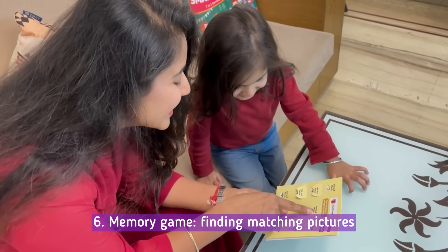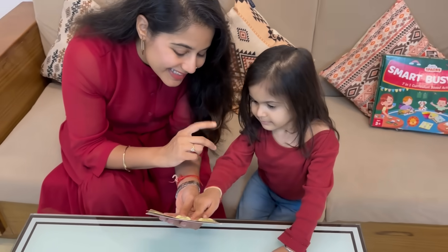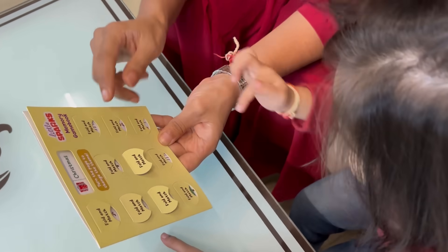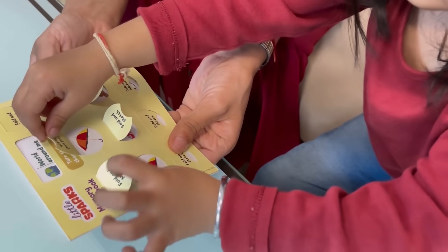Next is the Memory Game. This engaging activity challenges kids to recall and match pairs, all while having fun together. It strengthens memory and concentration — skills that are essential, especially during busy times.